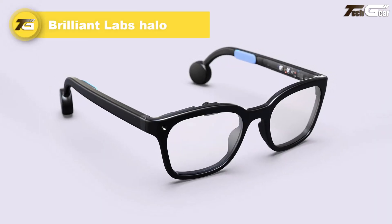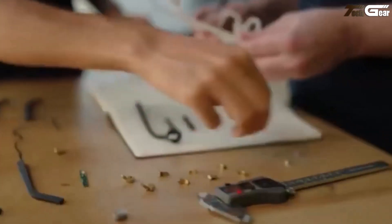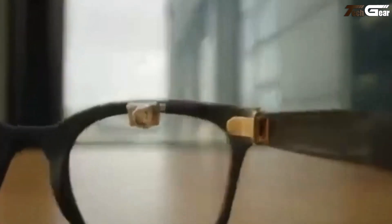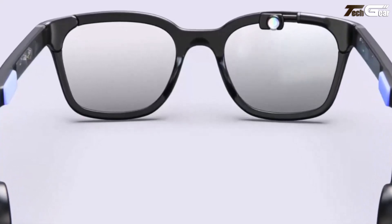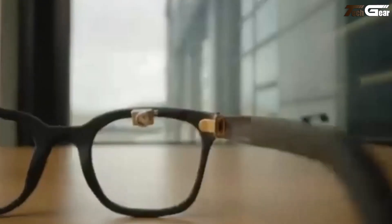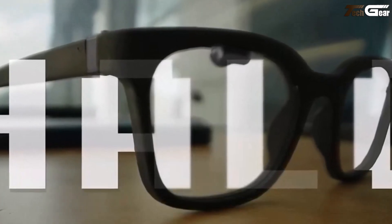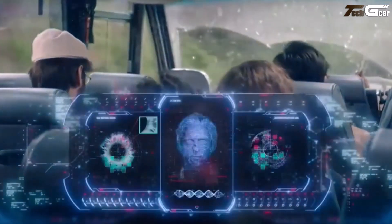The Brilliant Labs Halo smart glasses seek to redefine wearable AI by combining subtle design with powerful on-device intelligence. Priced at $300, with shipments expected globally in late November 2025, Halo aims to strike a balance between fashion, utility, and privacy. Weighing just over 40 grams, it looks and feels more like a standard pair of eyeglasses than bulky AR wearables. The frame comes only in matte black, but supports prescription or sunglass lens options through partner Smart Buy Glasses. The display is a tiny 0.2-inch full-color micro-OLED heads-up module, projected into the wearer's line of sight with a retro arcade-style UI rather than full immersive overlays.